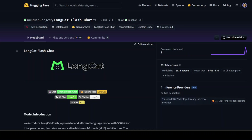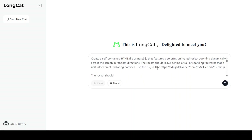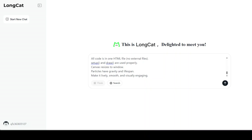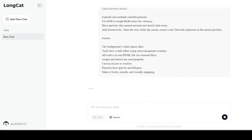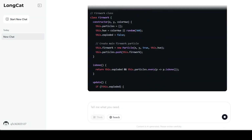Let me show you how. This is their chat interface — I've already logged in; you can simply log in with your phone number. As a first prompt, I am asking it to create a self-contained HTML file using p5.js that features a colorful animated rocket zooming dynamically across the screen. Let's run this — and you can see the speed, which was quite surprising to me.